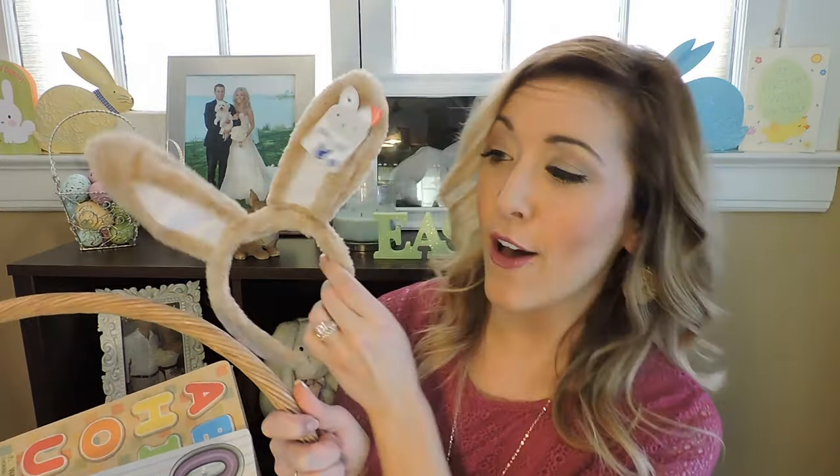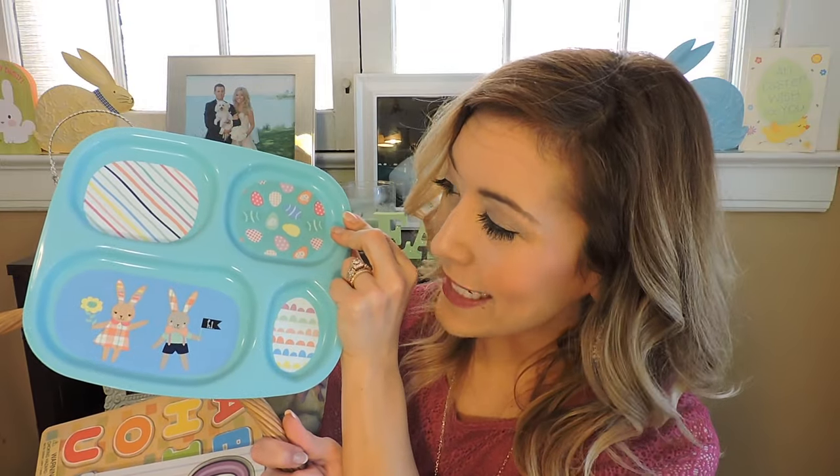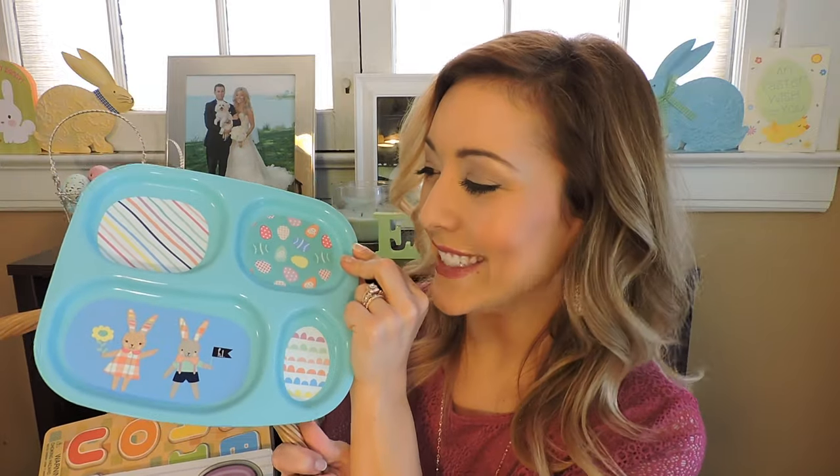The first thing I got is from the dollar section in Target — it's these little bunny ears. I figured they would make for some cute photo opportunities. The second thing I got, also from Target's dollar section, is this really sweet Easter bunny tray. It's that really pretty Robin's egg blue color that just makes me think of Easter and spring, so I thought it was a really cute find.